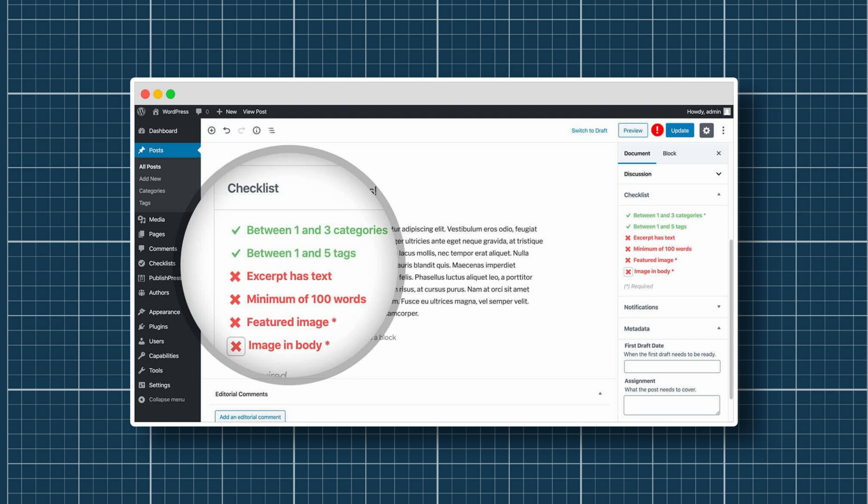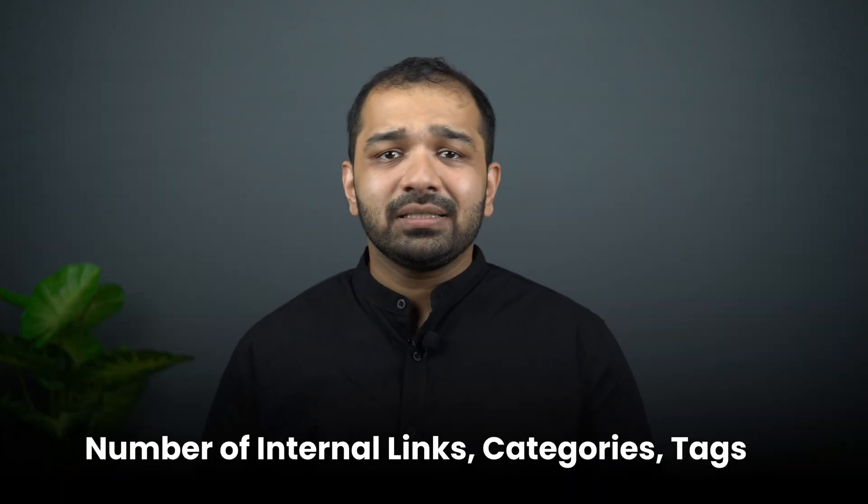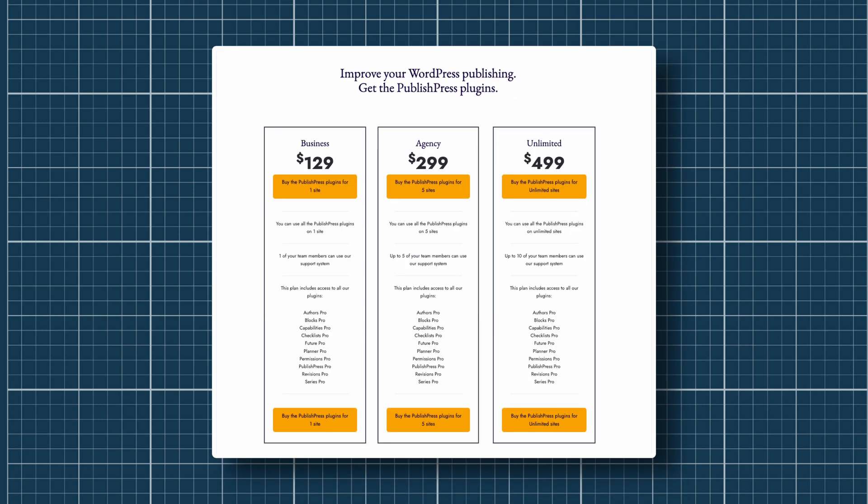PublishPress Checklist is another must-have plugin to ensure that only the best quality content gets published. This plugin allows editors to create a checklist of requirements that an author must complete before publishing an article — including character limits on the title, word count on the content, number of internal links, categories, tags, and more. You can also ensure it passes an SEO checklist before publishing. PublishPress bundles 10 plugins into one package. The business pack is priced at $129 for a single website, and the agency pack is priced at $299 for multiple websites.